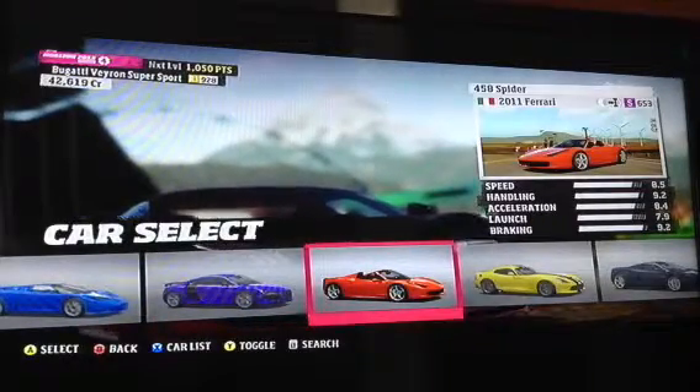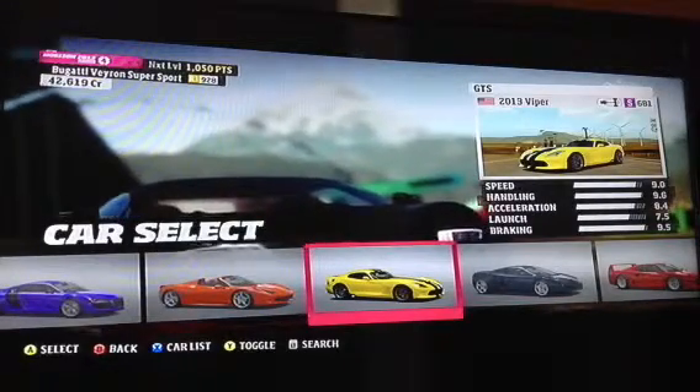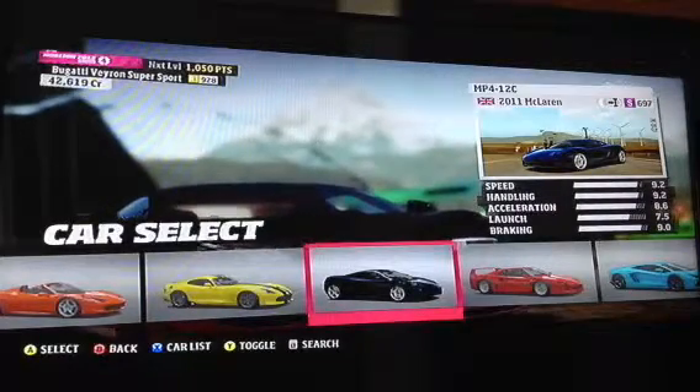The 2011 Ferrari 458 Spyder. The 2013 Viper GTS. The 2011 McLaren MP4 12C.